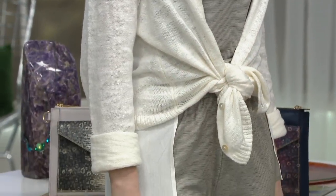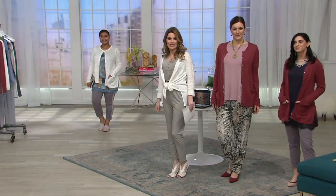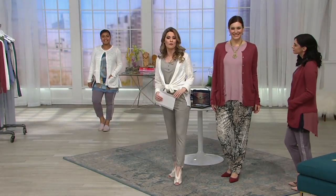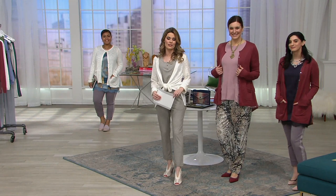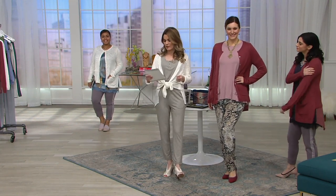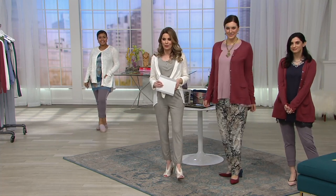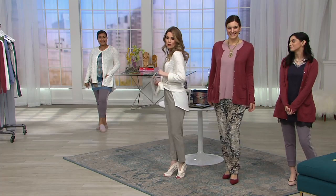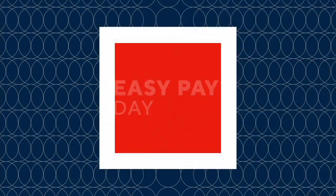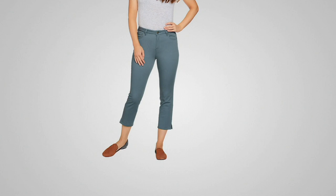This is an incredible value — originally $79.75, now available for $49.84. If you want to take advantage of Easy Pay, it's six easy monthly payments of $8.31. The item number is A290262. This is Logo by Lori Goldstein, a sweater cardigan with beautiful woven panels. Today is Easy Pay Day, so everything is on five easy monthly payments or more.